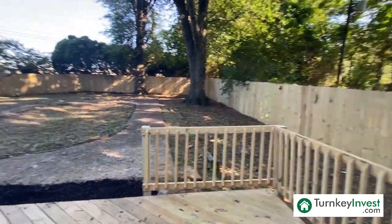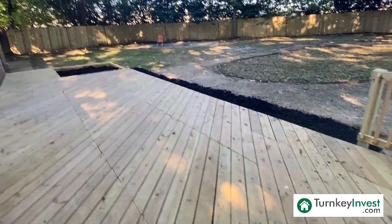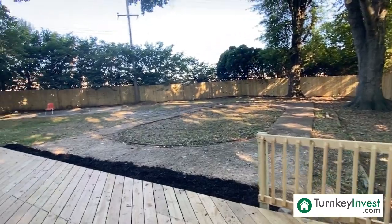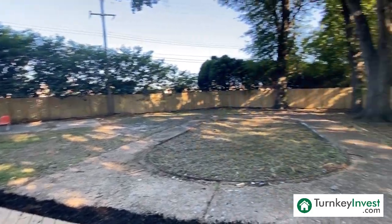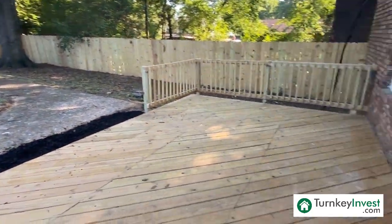This home also features a beautiful fenced-in backyard and a deck. The team is putting the finishing touches on the landscaping today, so a few things left to be done back here, but it's a wonderful space for entertaining, quiet afternoons and evenings with your family and friends.